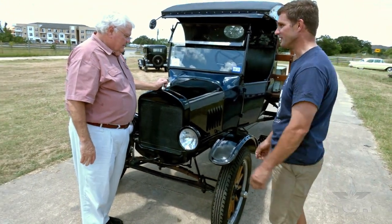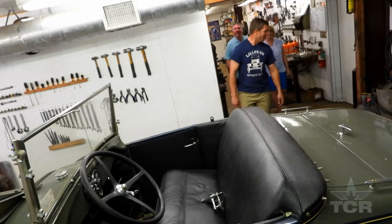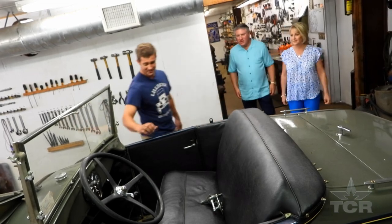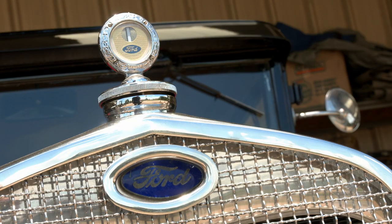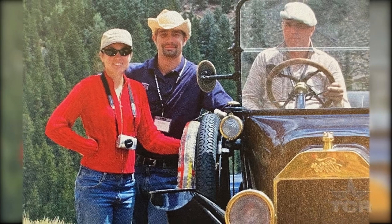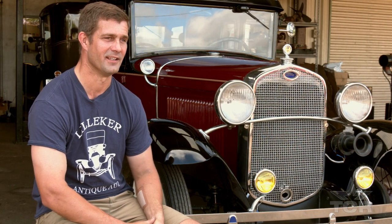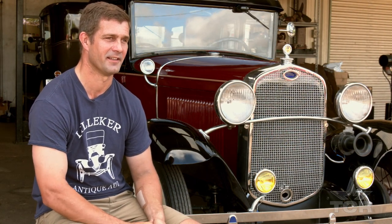Guys and their cars — is there any obsession that runs hotter? For antique auto enthusiast Ross Lilliker, the T in Model T might as well stand for true love. On that tour, he met his wife and held a long-distance relationship for two or three years, until they decided he was going to move to America and start a family and career here.